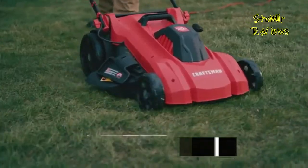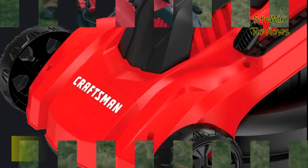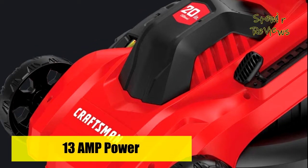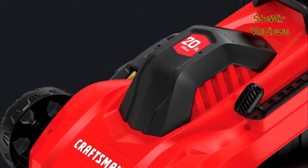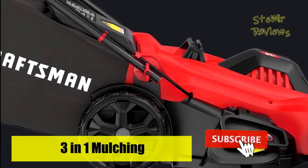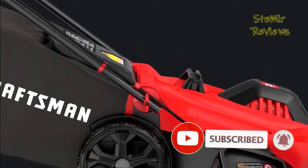Whether you prefer to bag up clippings or mulch them back into your lawn, this 3-year limited warranty electric lawn mower gives you the option of rear discharge or side discharge to keep your paths clear. With its compact fold handle and vertical storage capability, it is effortless to get into tight spaces where other mowers won't go, like between fences or along walkways.